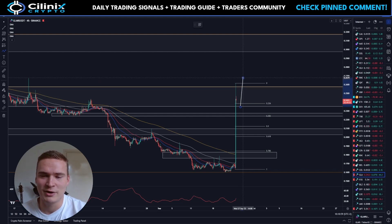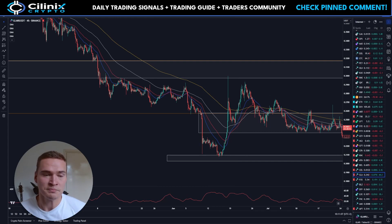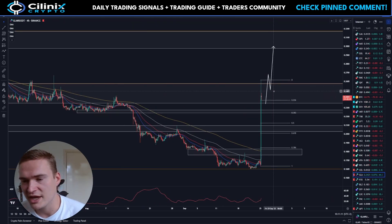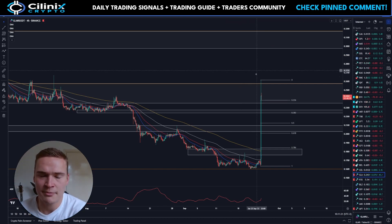25.75 cents is the main resistance. Will it be able to break above that and get towards 30 cents, which is the next major resistance? There's also resistance around 27.5 and 28 cents, but I assume that will break as well if that major resistance level around 25 cents breaks. That's the main question.